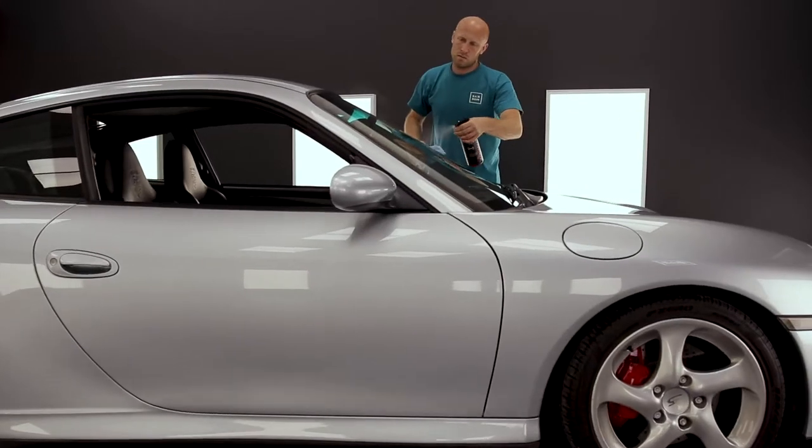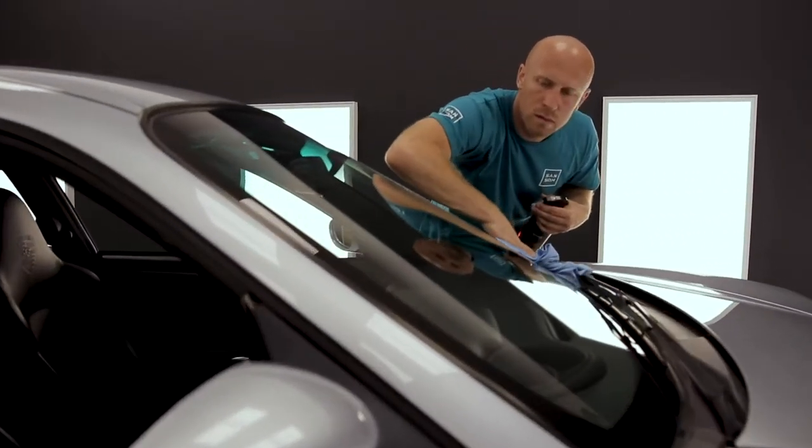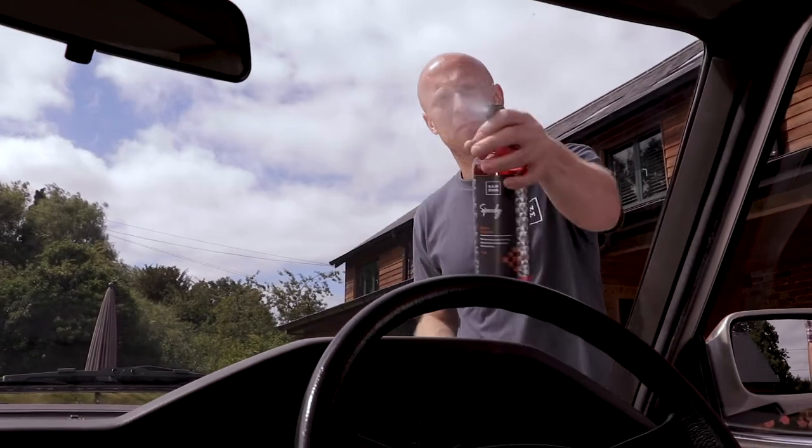It's hard to get excited about a glass cleaner, right? Wrong. Speedy is a glass cleaner that is a real pleasure to use. It's a smear-free formula, it smells great, and best of all it works really fast.